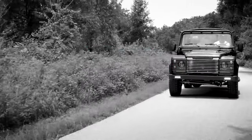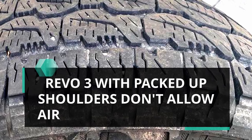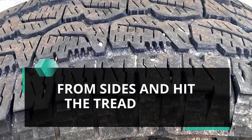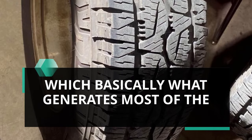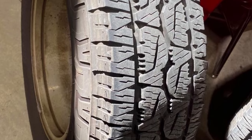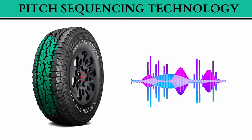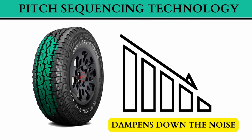When it comes to noise, the Dueler AT Revo 3's packed-up shoulders don't allow air particles to come in from the sides and hit the tread walls, which generates most of the noise. In combination with that, its superior pitch sequencing technology dampens the noise further.